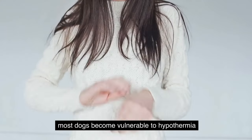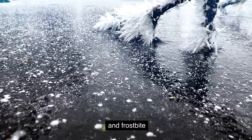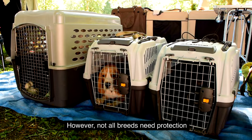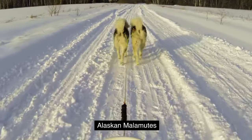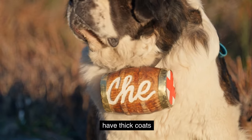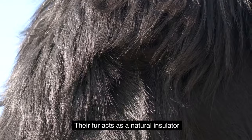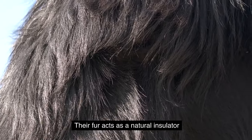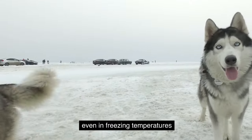At 20 degrees Fahrenheit and below, most dogs become vulnerable to hypothermia and frostbite. However, not all breeds need protection from the winter cold. Siberian Huskies, Alaskan Malamutes, Bernese Mountain Dogs, and Saint Bernards have thick coats and were originally bred to thrive in chilly climates, acting as a natural insulator keeping them comfortable even in freezing temperatures.